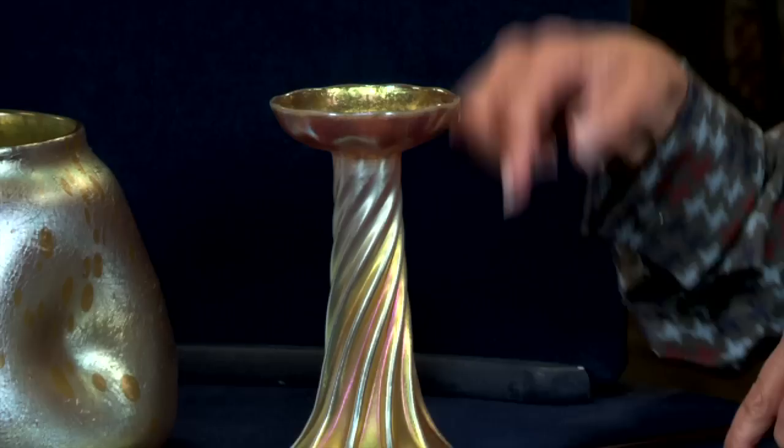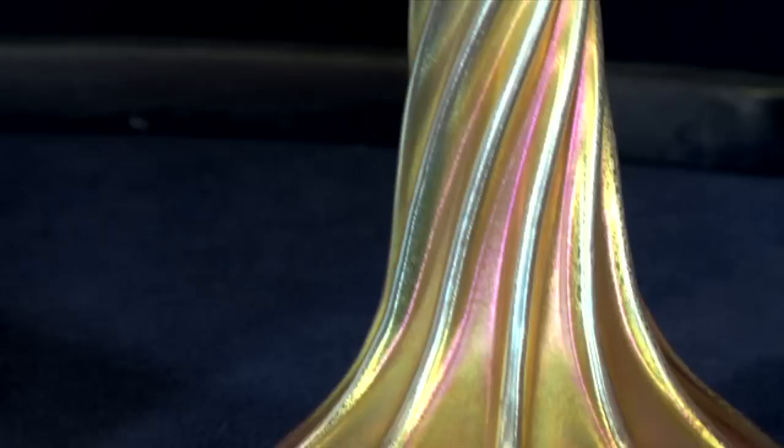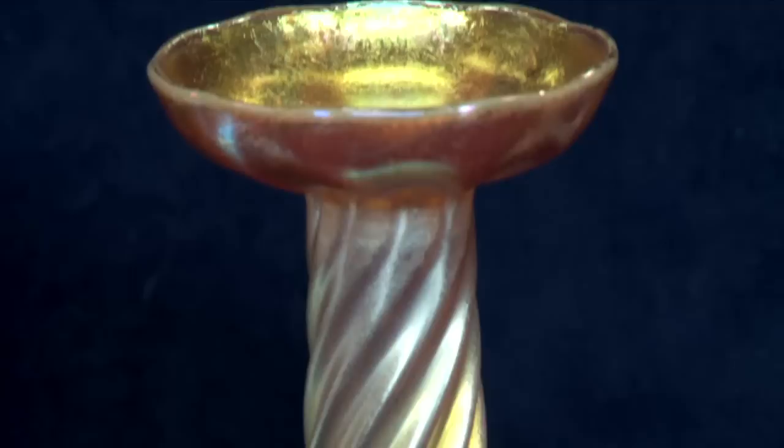What they have in common is that they are gold iridescent glass. These were made by Tiffany Studios, which was founded by Louis Comfort Tiffany. Both candlesticks are signed. They can be used two ways — sometimes as candlesticks, sometimes as bases for candle lamps. They came in two sizes; this is the larger size. They're not drilled, so they were not meant to be candle lamps.